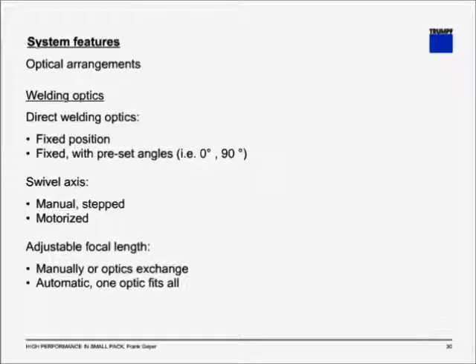Optical arrangements for welding optics include: direct welding optics in fixed position; fixed position with a preset angle; manual swivel axis — for example, 0 to 90 degrees in 15-degree increments; or motorized, which allows swiveling the optics during the process. Adjustable focal length is available either manually or with an optics exchange for thicker materials. Several systems also offer automatic focal adjustment, where one optic is able to cut through a variety of thicknesses without the need for change.